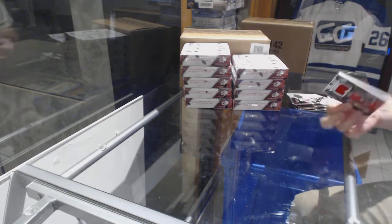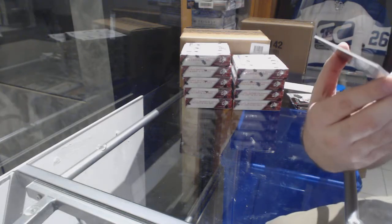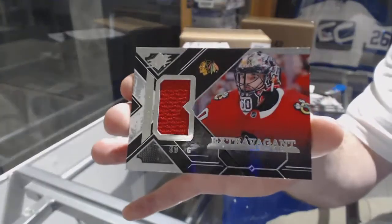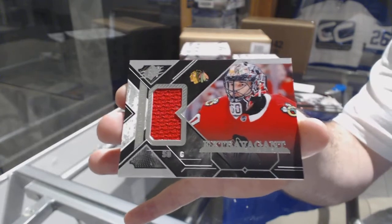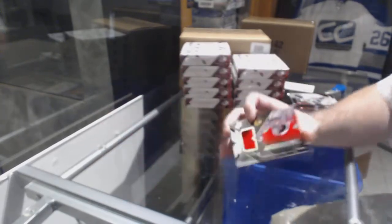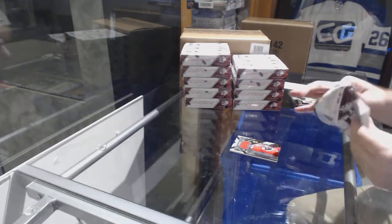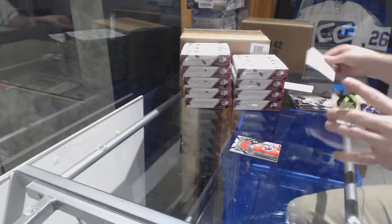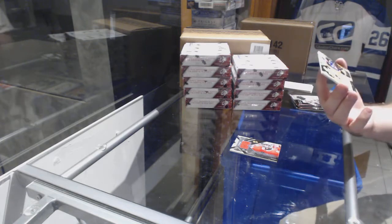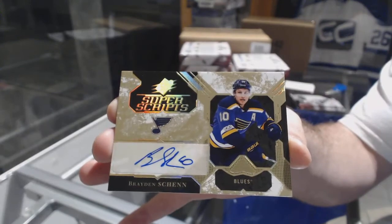We start off with a Chicago Blackhawks Extravagant Materials of Corey Crawford. If any of you want to let me know the groupings on these that would be helpful — some of those might be Group A's. We've also got a Super Scripts for the St. Louis Blues, Braden Schenn.